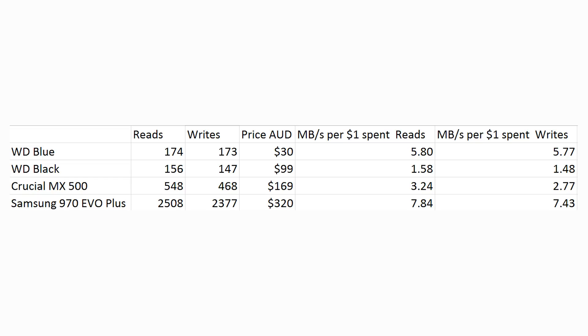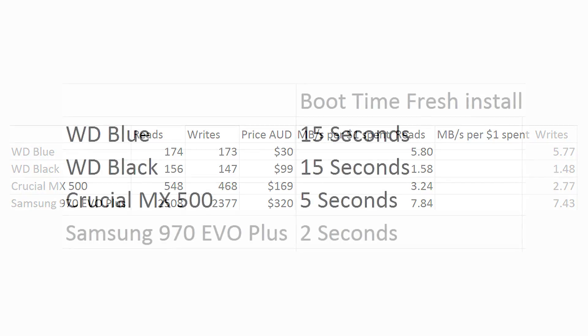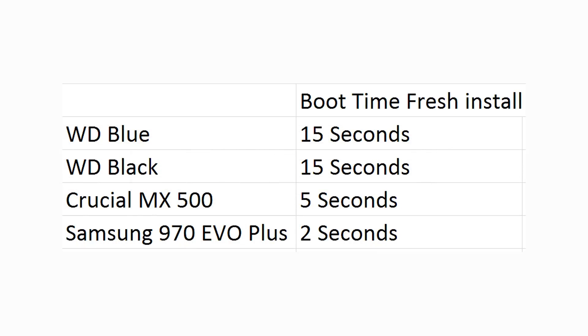With our WD Blue coming in at the cheapest option at just $30 versus the $320 Samsung — surprise, surprise — the really expensive drive also offers blistering fast speeds, blowing everything out of the water. Jumping back to the real world for a moment, important things like Windows boot times are also massively different across the board, with our 5400 RPM drive taking quite a bit of time to boot up, whereas our NVMe drive boots up before the screen can even turn on.